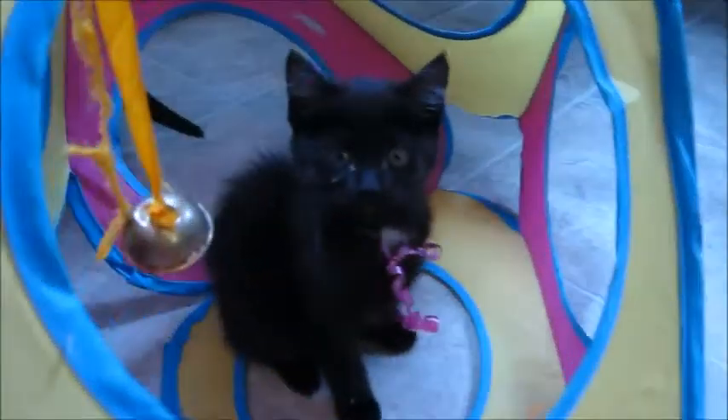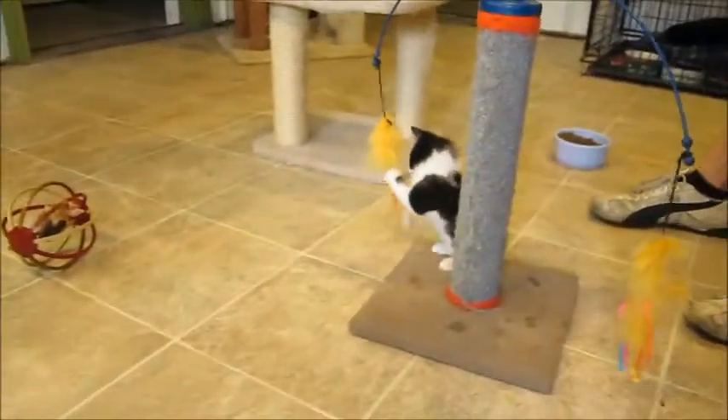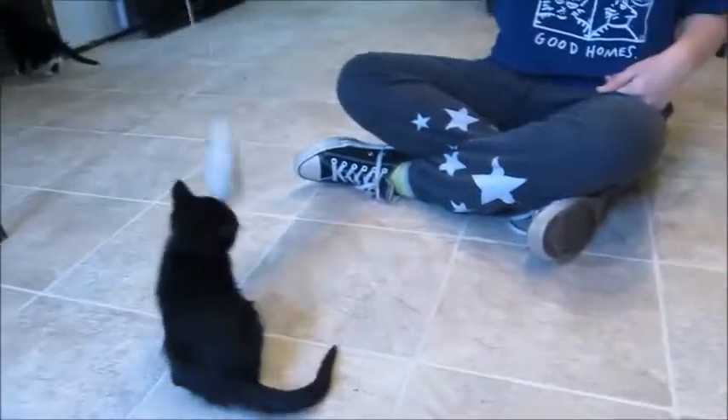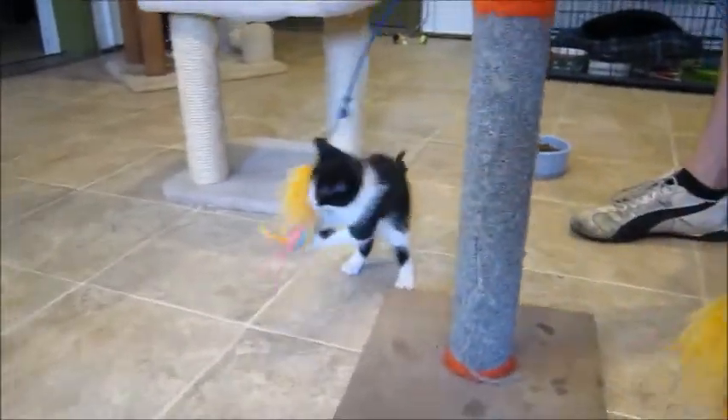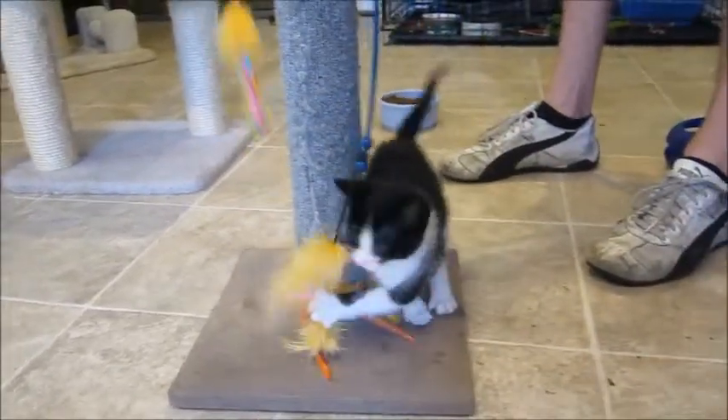So we've got little Penny Pasta, Rotini, Dumpling with the pink ribbon, and Orzo. We do have special adoption rates if you adopt more than one — maybe a black one along with a tuxedo so you can tell them apart. Come meet them — they'd love to be in a home and grow up with your family. Thanks for watching!